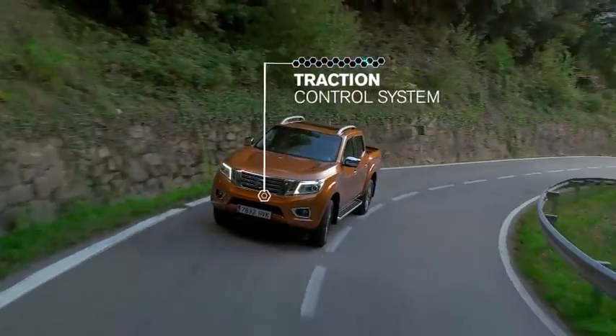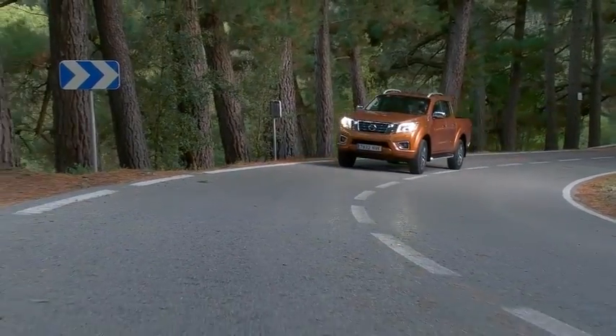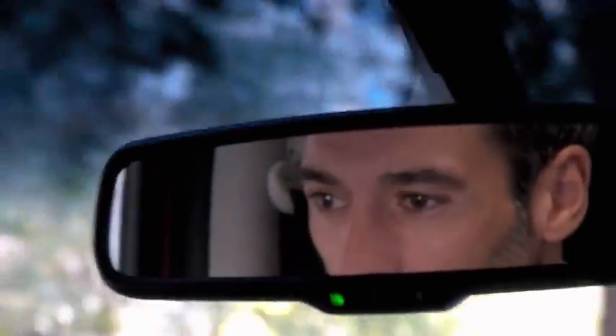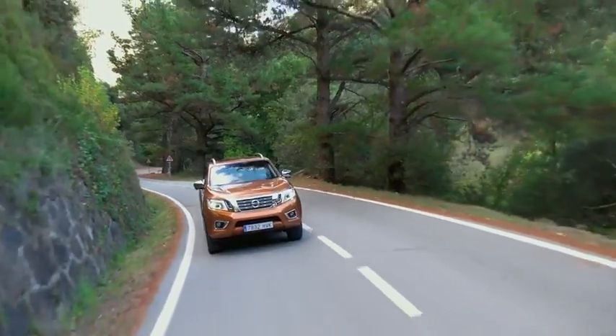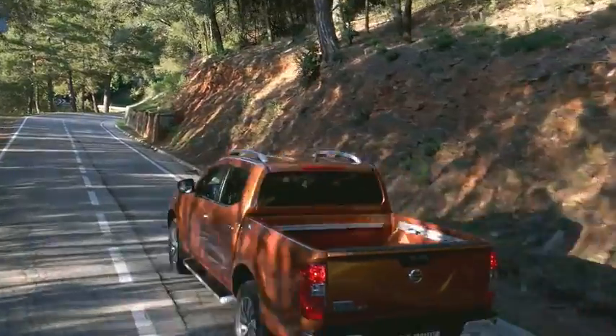Traction control system. TCS helps you keep a better grip on the road. It senses when a drive wheel starts to slip and adjusts engine output or applies brake pressure to help restore traction.